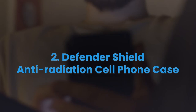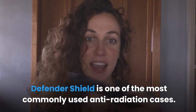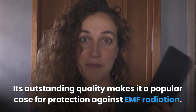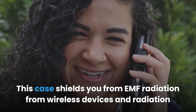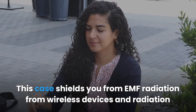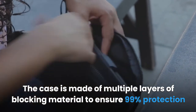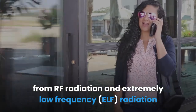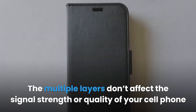2. Defender Shield Anti-Radiation Cell Phone Case. Defender Shield is one of the most commonly used anti-radiation cases. Its outstanding quality makes it a popular case for protection against EMF radiation. This case shields you from EMF radiation from wireless devices and radiation from 5G frequencies. The case is made of multiple layers of blocking material to ensure 99% protection from RF radiation and extremely low frequency radiation from the front of the phone.